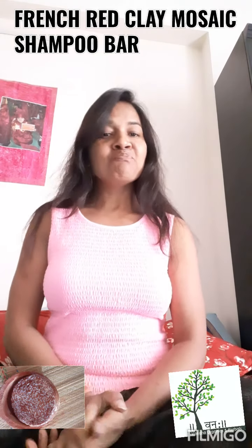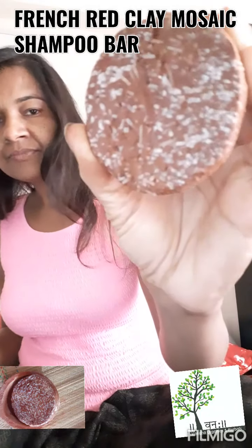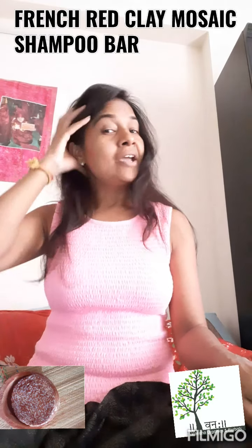Hi all, so as I promised I came back after washing my hair with my new French red clay shampoo bar and it's really amazing. This shampoo bar I have made with organic ingredients and I was working hard last night.